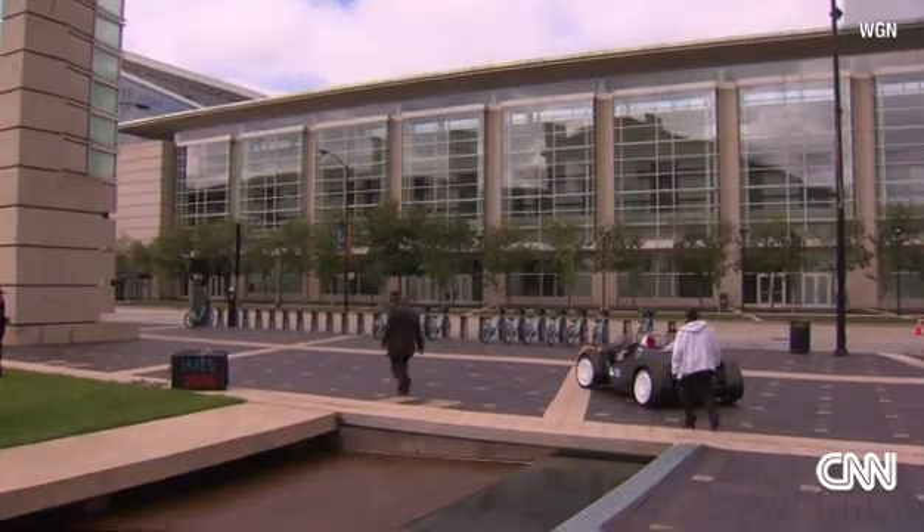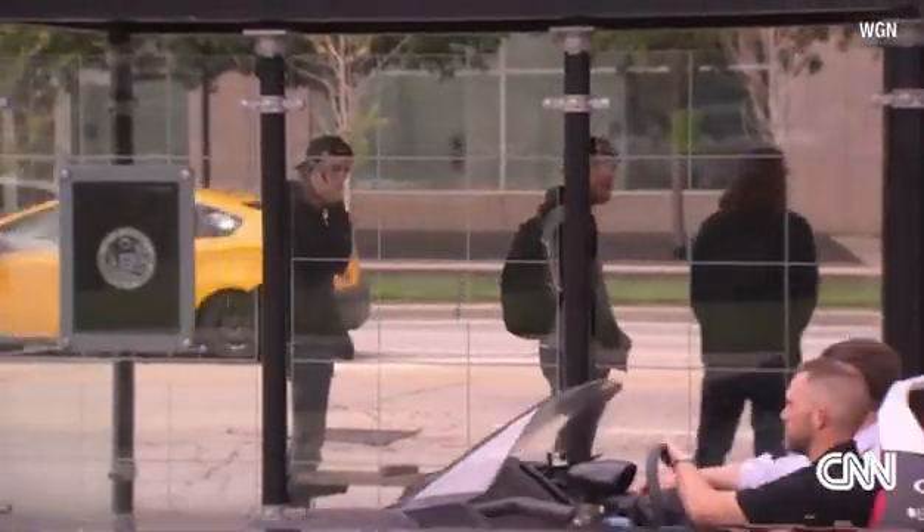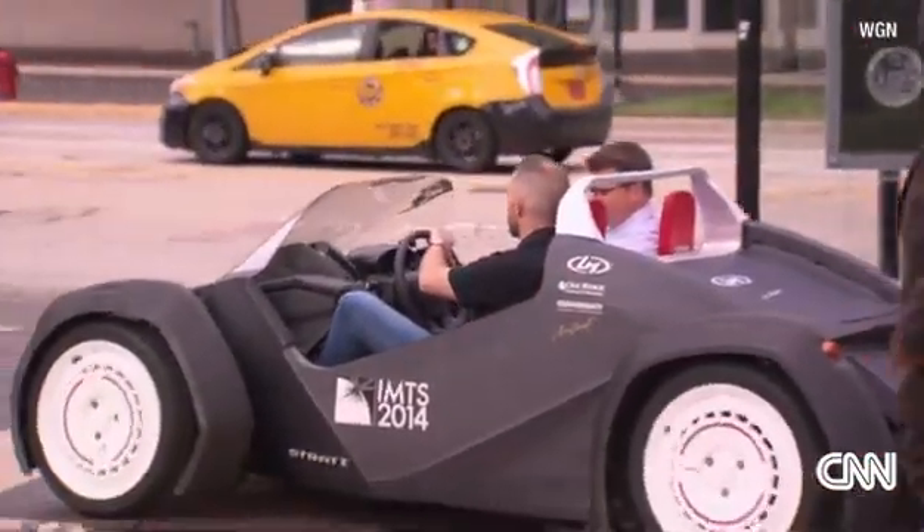After that, it was time for the test drive. Jay took the controls for the first spin. This thing must get a lot of looks. Well, we haven't had it out at all — this is the first time. I mean, it went together this morning.